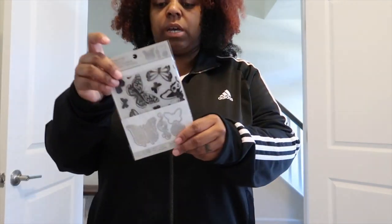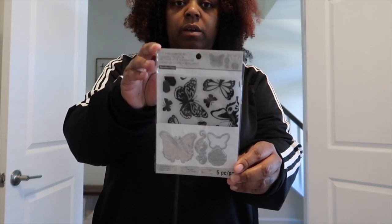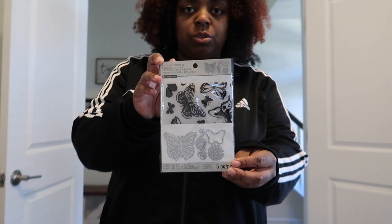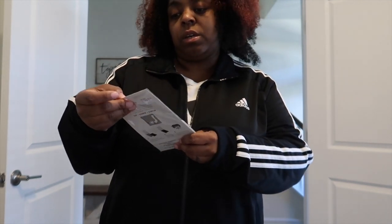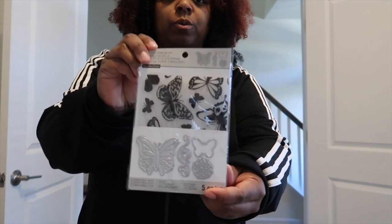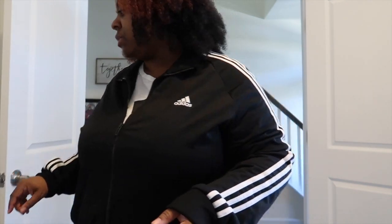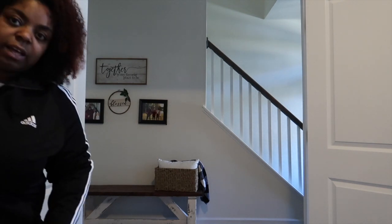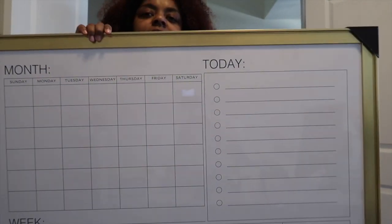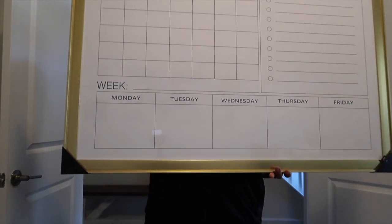Then we went to Michael's. Nico got these shoe decals — she's going to use them to customize her Air Forces. Then I got this huge item — hang on, it is huge.